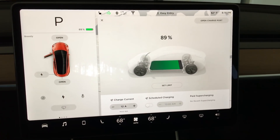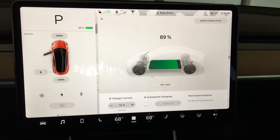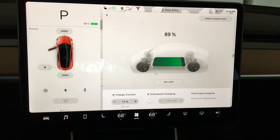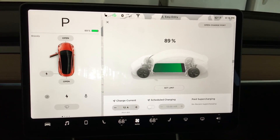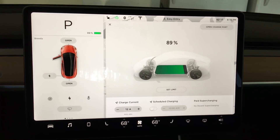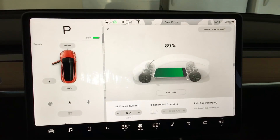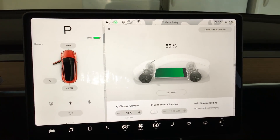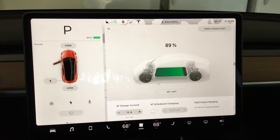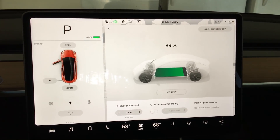I'm back home. I charged it up to about 91% as I was getting ready to leave, and then I've lost about 2% coming home. I did a little trip home with my daughter and we did some fast accelerations and playing around with the car. So we're down to 89% and we're going to plug it in here at home. I have my new adapter that came in today from Tesla — the NEMA 14-30 adapter — so we'll get that plugged in and see how it does.